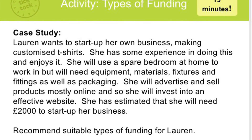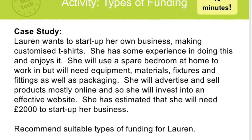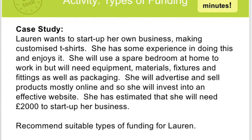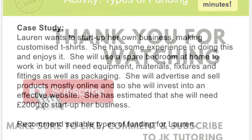For this kind of exam question or coursework, you need to think about what type of situation she's in, how much money she needs, and whether it's a large or small amount. If you have any questions based on this, leave them in the comments below. Thank you.